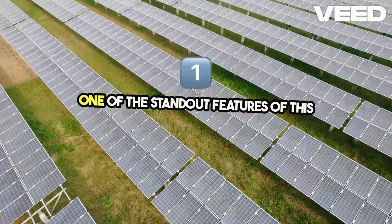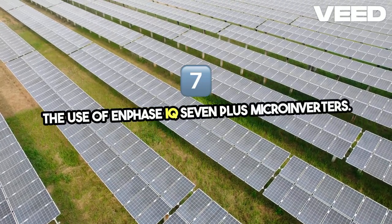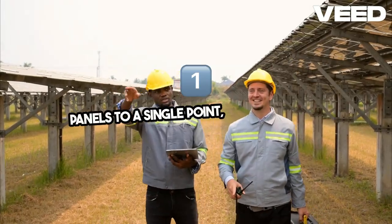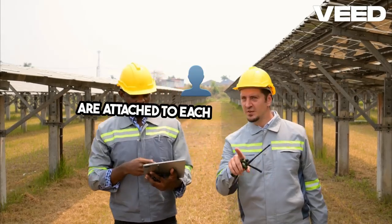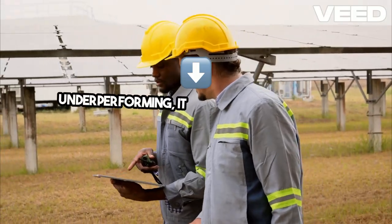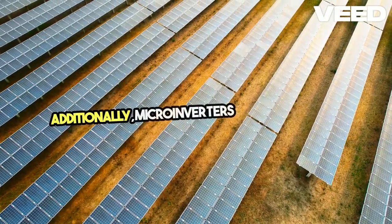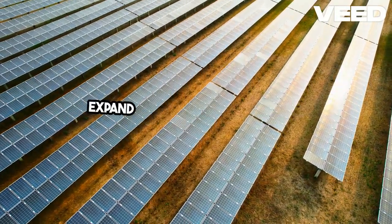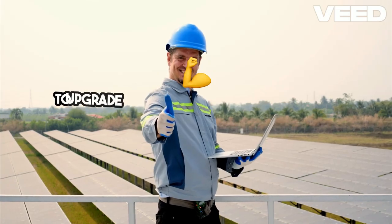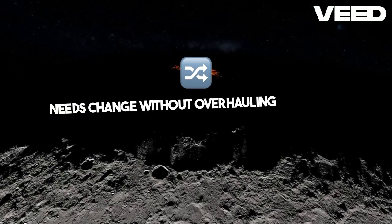One of the standout features of this installation is the use of Enphase IQ7 Plus microinverters. Unlike traditional inverters that connect all panels to a single point, microinverters are attached to each individual panel. This means that if one panel is shaded or underperforming, it doesn't drag down the entire system's output. Additionally, microinverters make it easier to expand your system in the future. For survivalists, this is a key advantage, allowing you to upgrade and adapt your power supply as your needs change without overhauling the entire system.